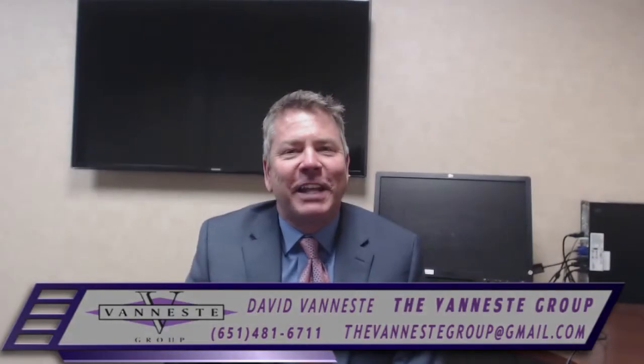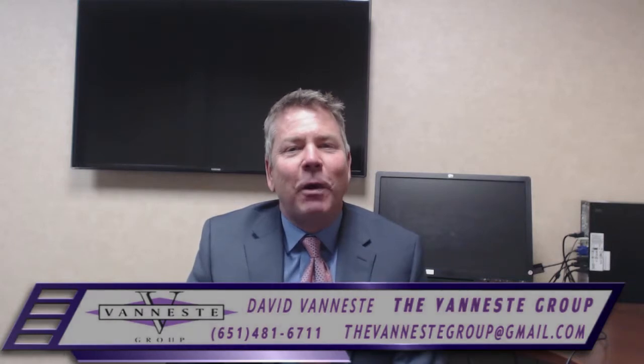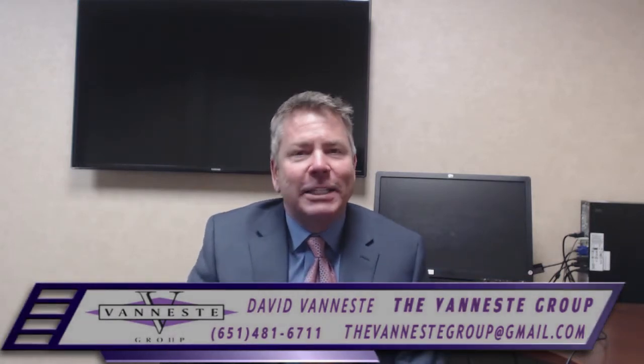Hi, it's David Venesti with The Venesti Group, Betty Diner Realty, and welcome back to my video blog. Today, we're going to talk about the new smart app for tablets and smartphones through Diner Realty.